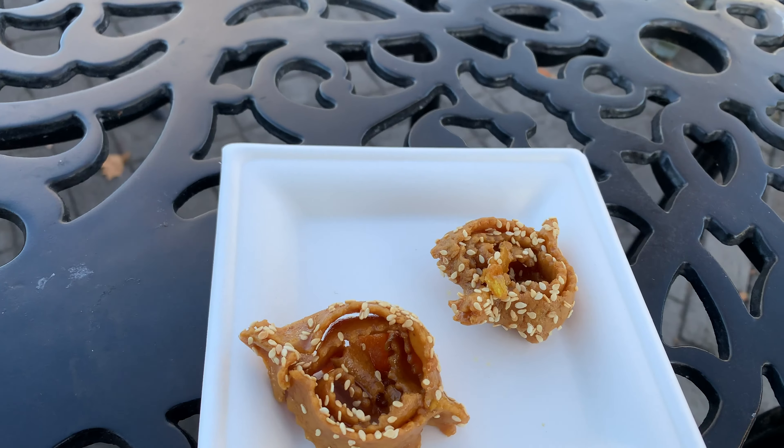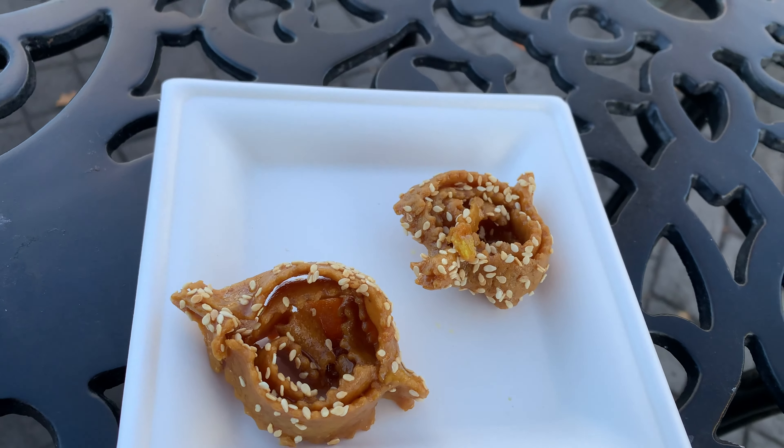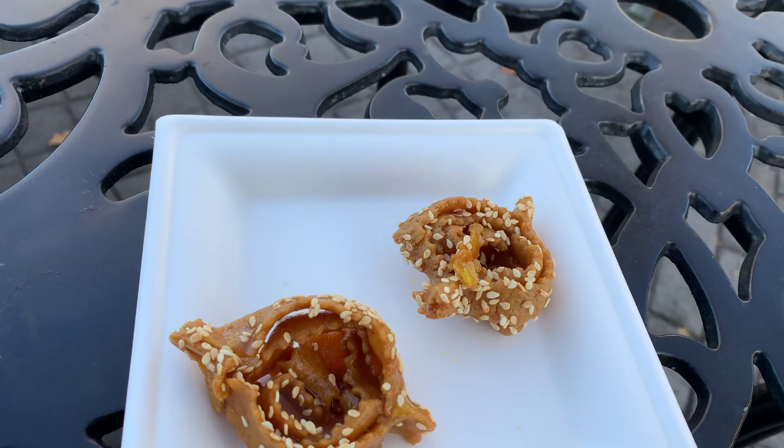Let's give this a shot. It definitely tastes just like a normal chicken wing. I don't really see anything special about it, but if you're in the mood for a chicken wing, it's a good chicken wing.